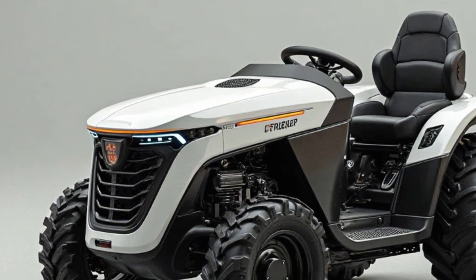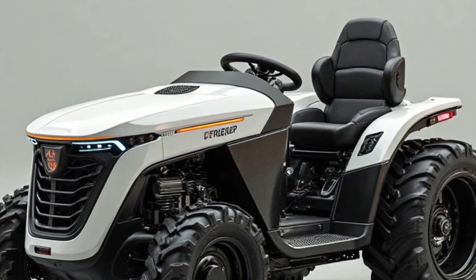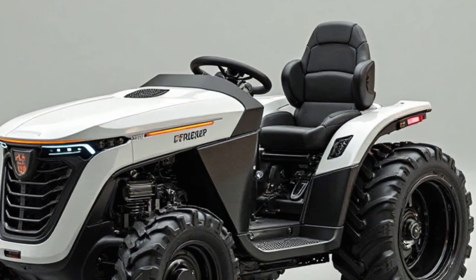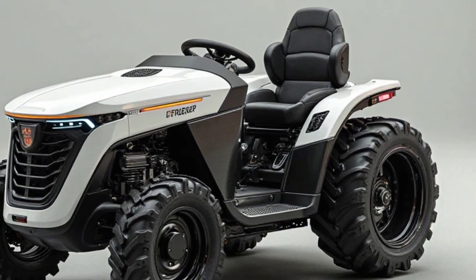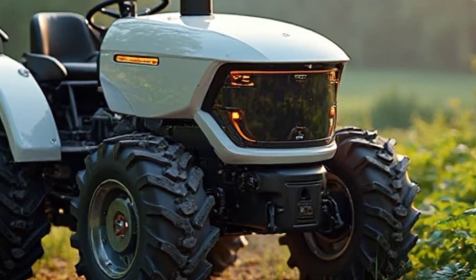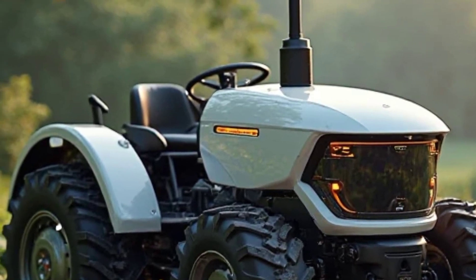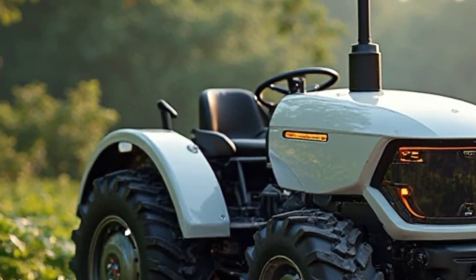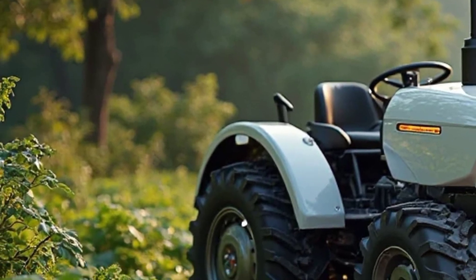Finally, let's discuss pricing. The 2025 Tilmer Electric Mini Tractor is expected to be priced around $18,000 to $22,000, depending on the configuration and attachments. While it may seem like a hefty investment up front, the savings on fuel and maintenance, along with potential government incentives for electric farming equipment, make it a cost-effective choice in the long run.